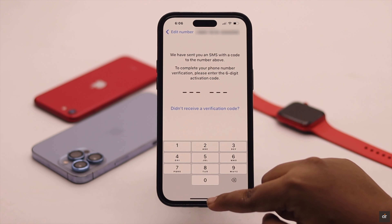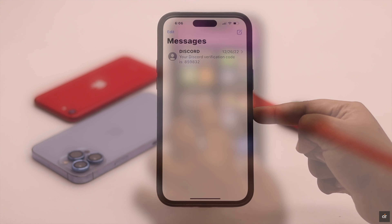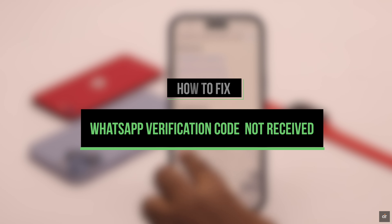You are trying to get your WhatsApp account on your iPhone but not receiving any verification code. In this video, we will show you the best ways to fix the WhatsApp verification code not received problem on iPhone easily.